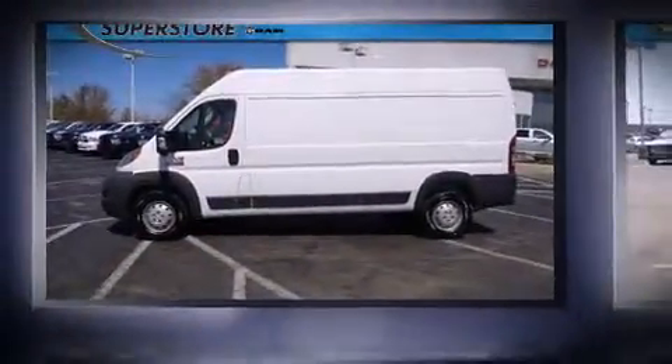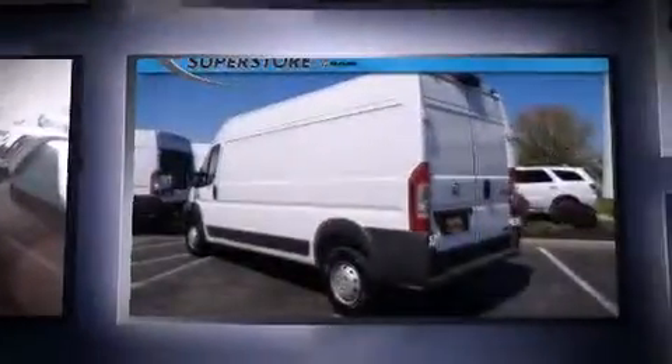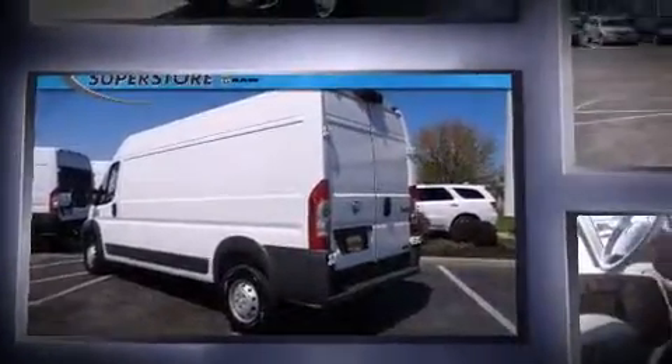Outstanding design defines the 2015 Ram Promaster 2500. With fewer than 3,000 miles on the odometer, you can be confident that this pre-owned vehicle will provide you reliable transportation.